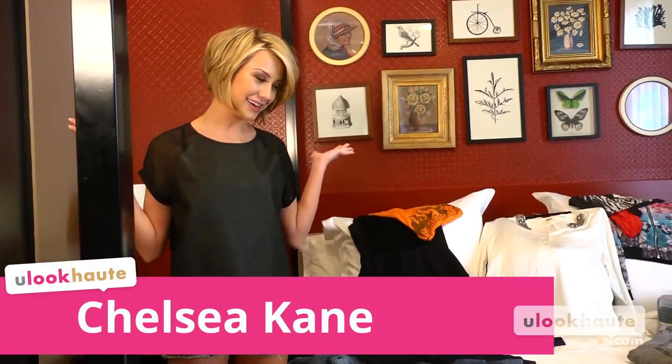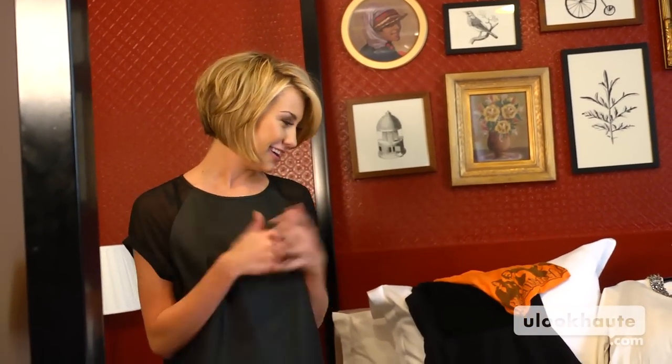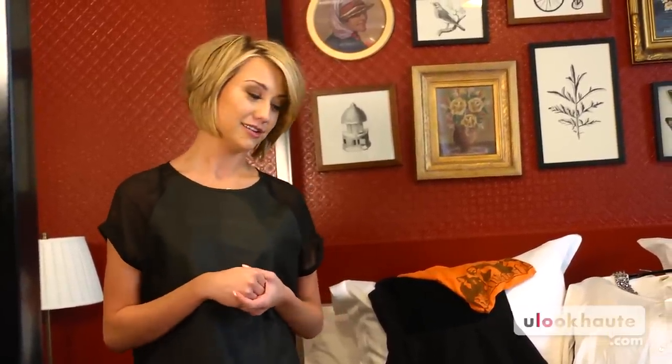Hey guys, what's up? It's Chelsea Kane. I am packing for my big trip to Paris. I'm very excited, so I thought I'd let you guys come on in and check out how I pack for a long trip. I'm actually kind of famous among my friends for taking very small suitcases for a very prolonged period of time, so I thought I would give you my little tips and tricks so that you're not lugging a big suitcase through your backpacking trip if you're getting away this summer.